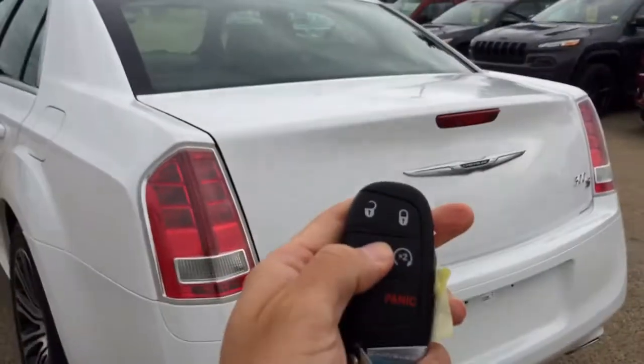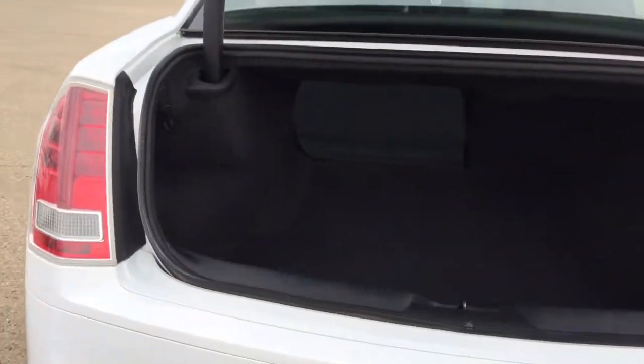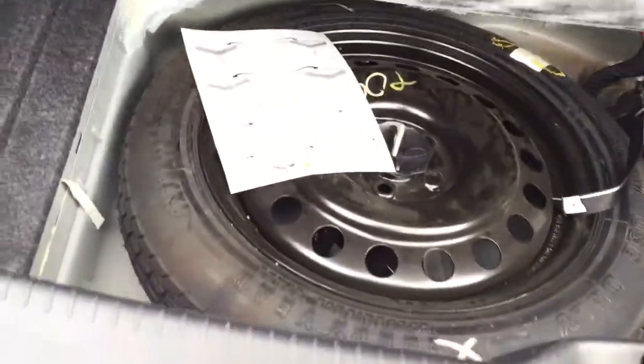Making our way around the back, we can hit that trunk release button and the trunk will open up. There's lots of cargo space in the back, and as you can see there is a Beats by Dre audio system in here. Pull that up and you also have your spare tire underneath.